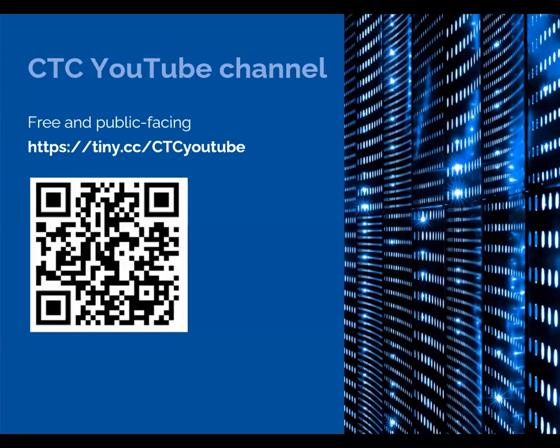Aside from the Legacy Google Drive, the other place to access evergreen National CTC content is our YouTube channel. Here's the URL and the QR code for that.